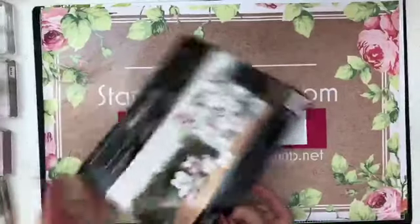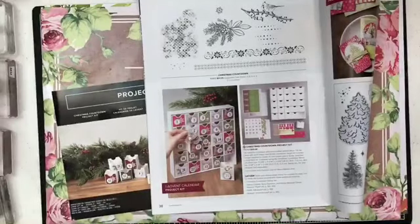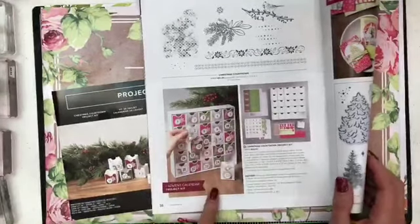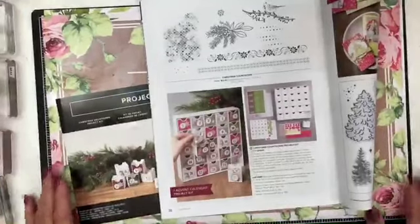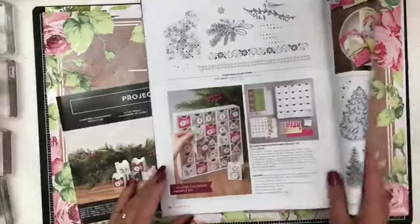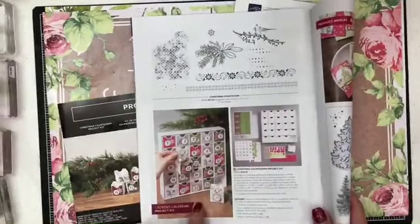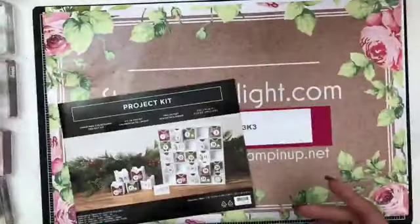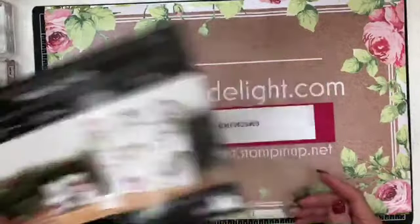So the thing I'm going to show today is on page 38 — the Countdown to Christmas. When I first saw this, it's a countdown, not really a calendar — well, it would be for December because there's 25 boxes. It's a great project kit. I don't have any little kids or grandchildren, but my husband would love little chocolates in there. I came up with something I call Christmas Countdown Project Kit with a twist, so stay tuned.